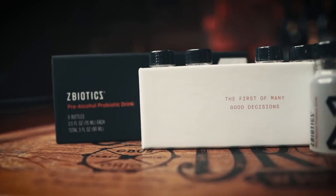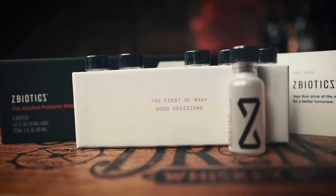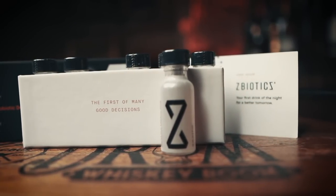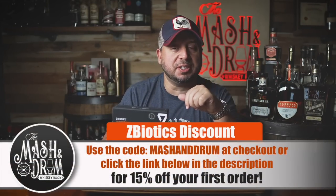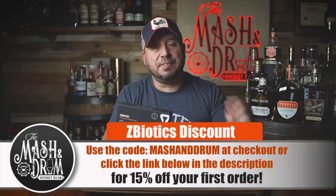Get ZBiotics for 15% off with my code below. I recommend getting the six-pack. They also have a three-pack and a 12-pack. I had a bottle share not that long ago, a bunch of buddies came over, I got the 12-pack, they all tried it before we started that night and they felt great the next morning — so much so they went and bought their own. Click the link in the description or go to zbiotics.com/mashanddrum and use code mashanddrum at checkout.